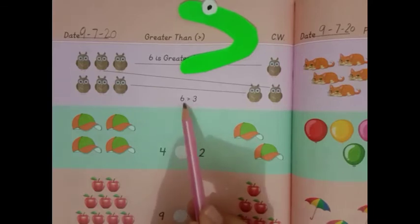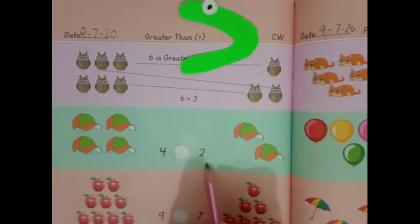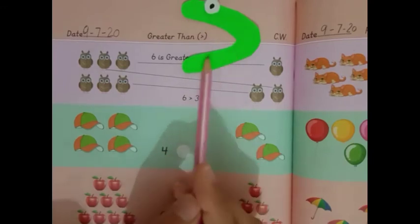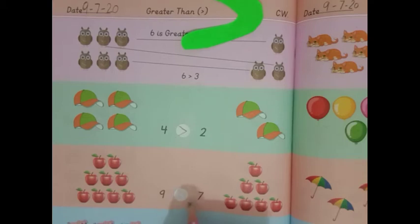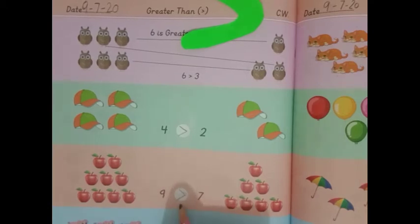Repeat after me: 6 is greater than 3. Now, here is 4 and 2. Which number is greater? 4. So this sign will come here — 4 is greater than 2. Next is 9 and 7. Again, this sign will come this side because 9 is bigger. 9 is greater than 7. To this sign, we will say greater than.